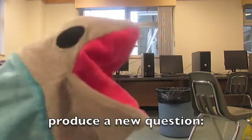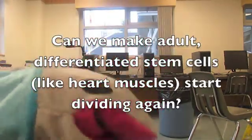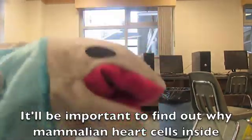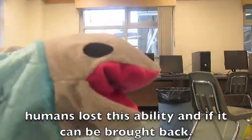So I've been able to produce a new question: can't we make adult differentiated cells, like the heart muscles, start dividing again? It will be important to find out why mammalian heart cells inside humans lost this ability and whether it could ever be brought back.